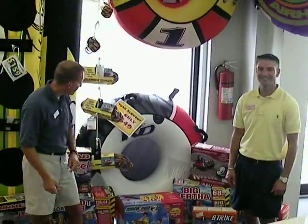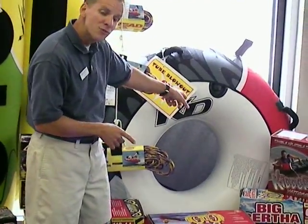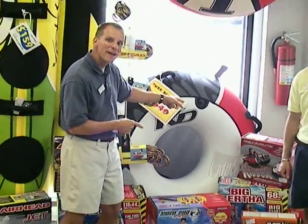One thing I want to talk about first is we have tubes that range anywhere from $49 on up. But if this is the tube you have now, there are so many other options.